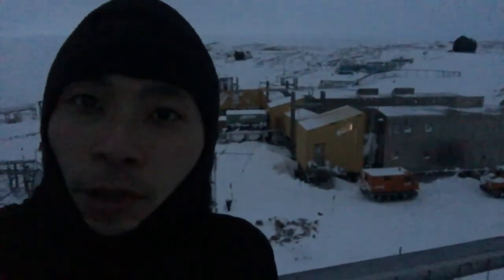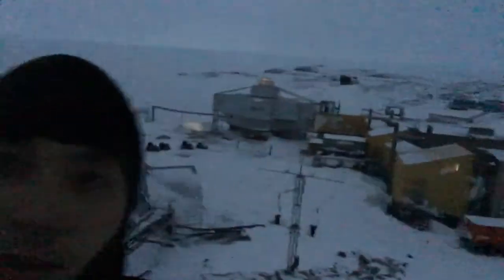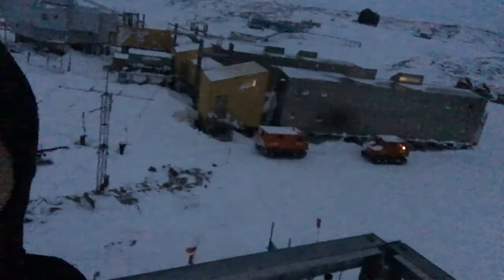Hi, this is Ray from Showa Station, Antarctica. Today is May 3rd. It's 8am, minus 14 degrees Celsius. Still very dark. And the snow tractor is there, preparing for something.